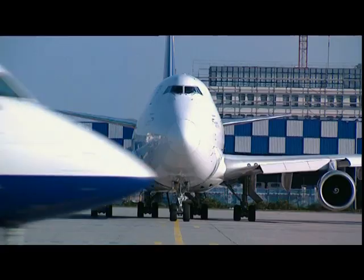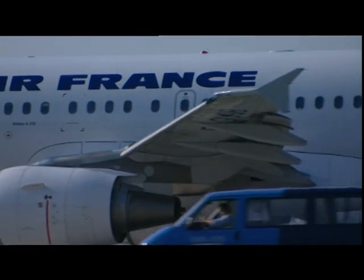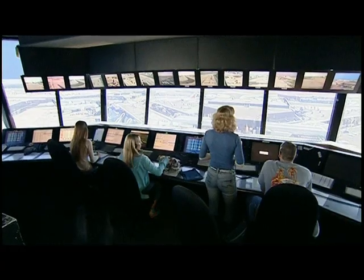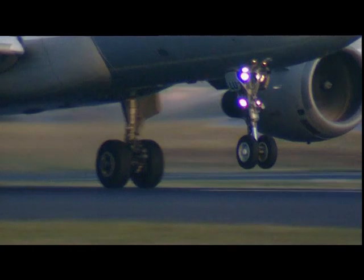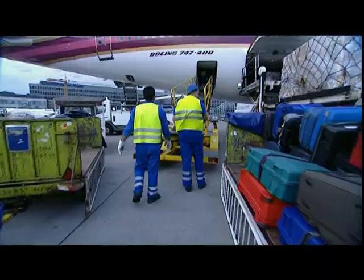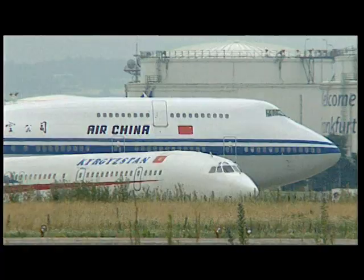Aviation is one of the most important economic factors in the process of globalization. Commercial and passenger flights will double by the year 2020. Frankfurt Airport plays a significant role in this. With more than 1,300 takeoffs and landings daily, it's the third busiest passenger airport in Europe.